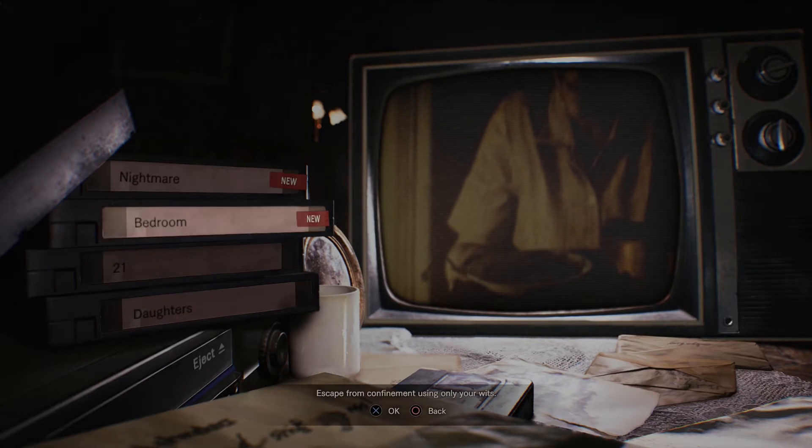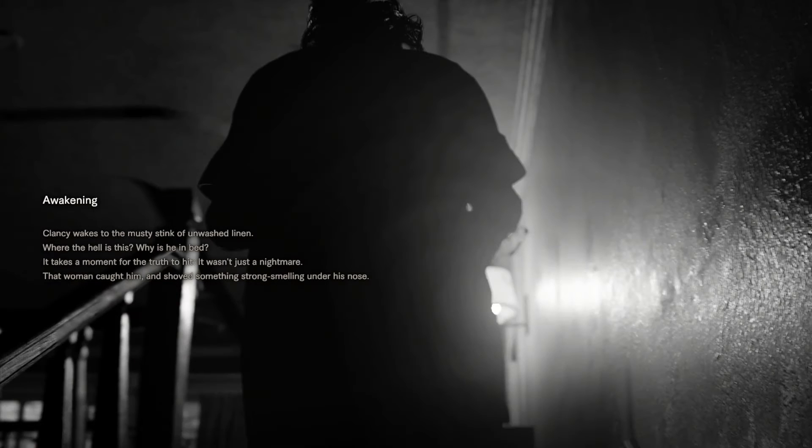Band Footage Vol. 1, the first DLC pack for Resident Evil 7, is now releasing around the world. In it, players can take on two new tapes that offer unique challenges and game modes for players to survive. In this video, we'll show you how to complete the Bedroom Tape DLC in Resident Evil 7, which tasks players with escaping a bedroom in the Baker residence without being detected.